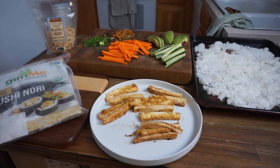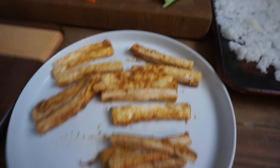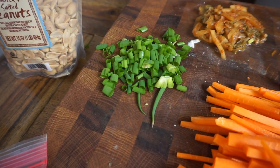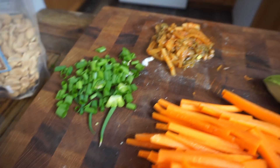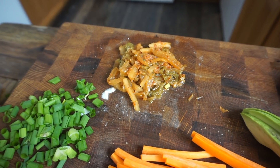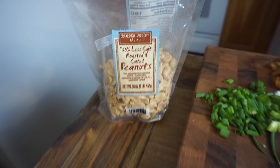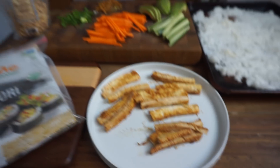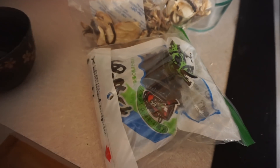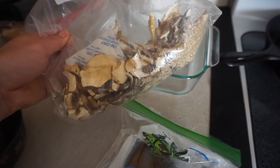We are having a sushi night, so Eric made our rice and some teriyaki tofu. We've got cucumber, avocado, and carrots. Scallions are for the miso soup I have cooking. This is some chopped-up kimchi — I've never tried putting this in sushi but thought we would today. We like to put peanuts and avocado in a roll, along with our nori. For the miso, I like to add some wakame seaweed and some dried shiitake mushrooms.